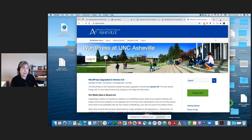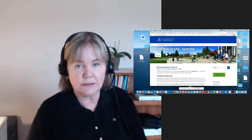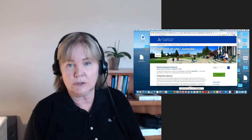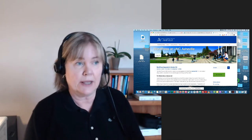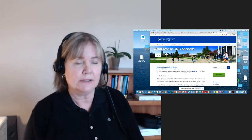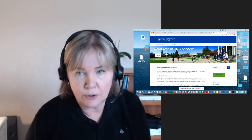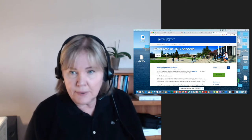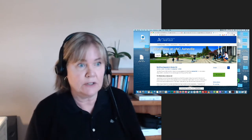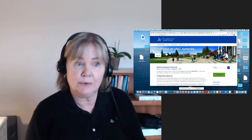We're small liberal arts with about 3,700 students and 250 full-time faculty. We first got a WordPress multi-site back in 2016 when we ran a digital humanities pilot study, mostly to introduce faculty and their students to digital humanities tools such as interactive timelines, interactive mapping, digital storytelling, data visualization, and infographics. It gave students a different way to show their learning other than just writing a term paper. The pilot was really well received and everybody really liked WordPress.